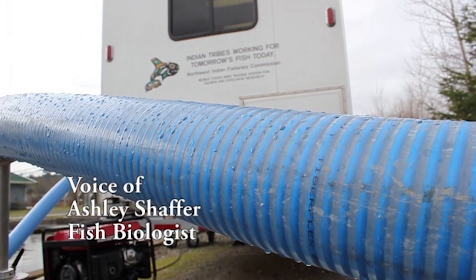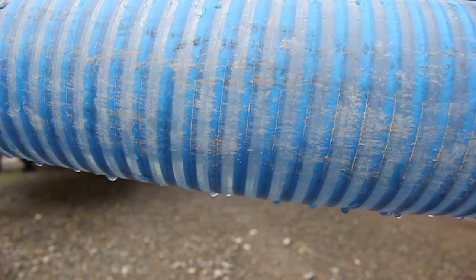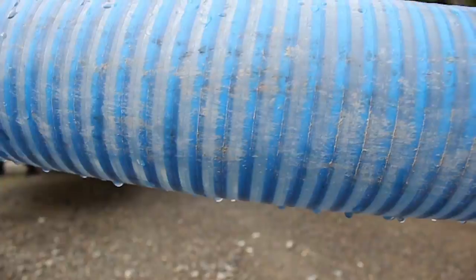We're here today at the Puyallup Tribe's Clark Creek Hatchery with the autofish trailer. We're adipose marking fall Chinook salmon.